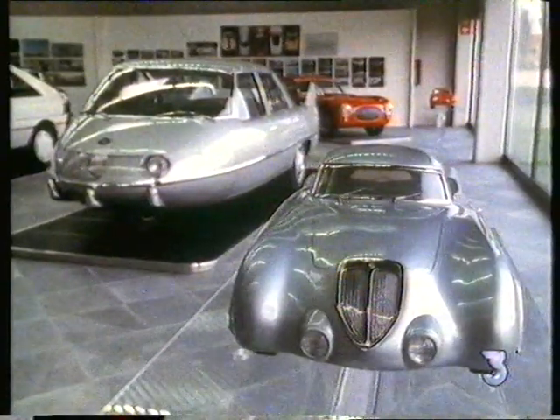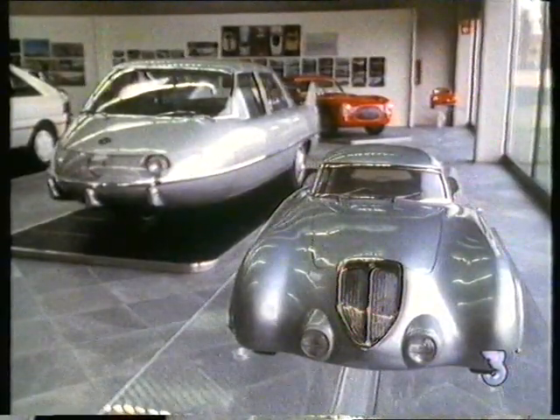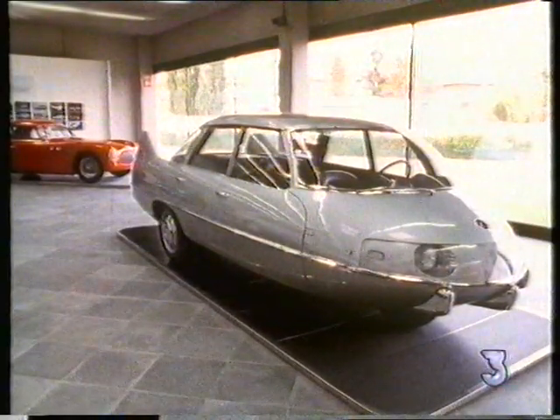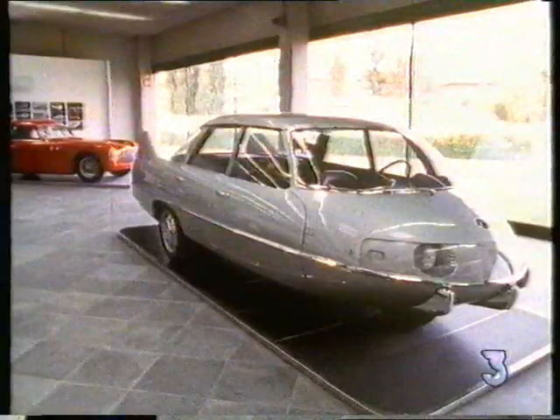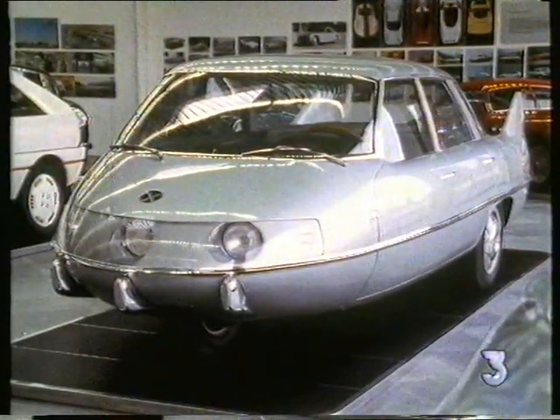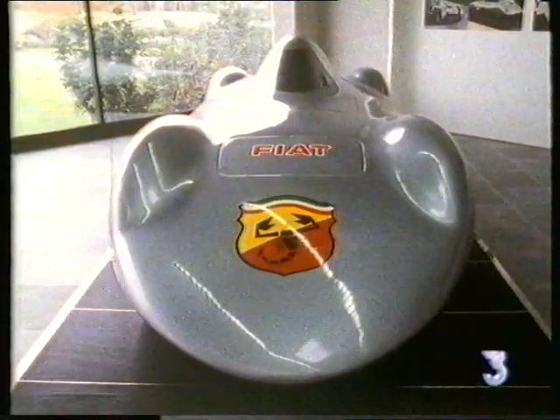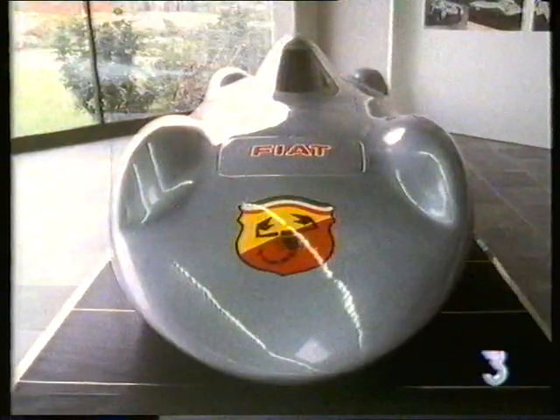These Pininfarina designs are essentially studies in body form. The bizarre shape of this Pininfarina X prototype followed innovative research into airflow, and this beautiful record-breaking 1965 Arbas Coupe Special is a further example of the tireless obsession Italian Carrozzeria have with shape and experimentation.